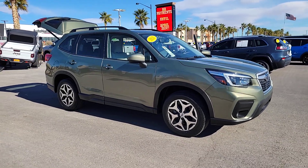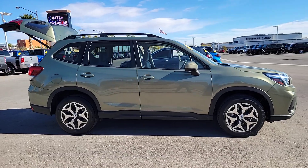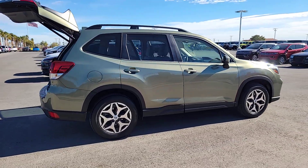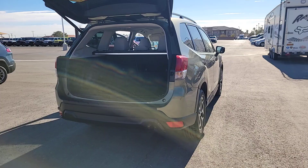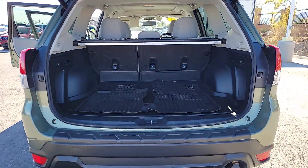Look no further than the 2021 Subaru Forester. With less than 25,000 miles on the odometer, this vehicle stands out from the rest. This well-built Forester delivers confidence, comfort, and capability. Advanced safety tech, a smooth ride, and all-wheel drive position you for success on every journey.